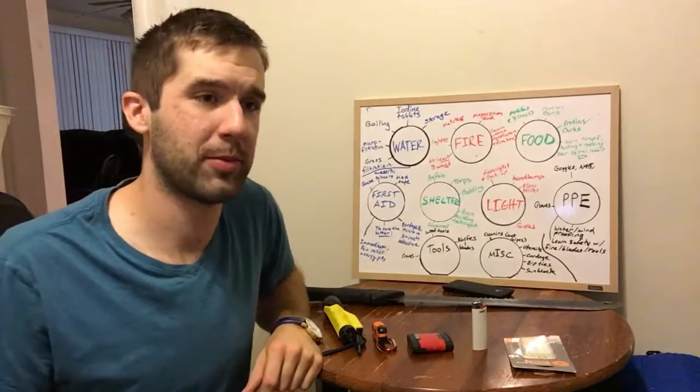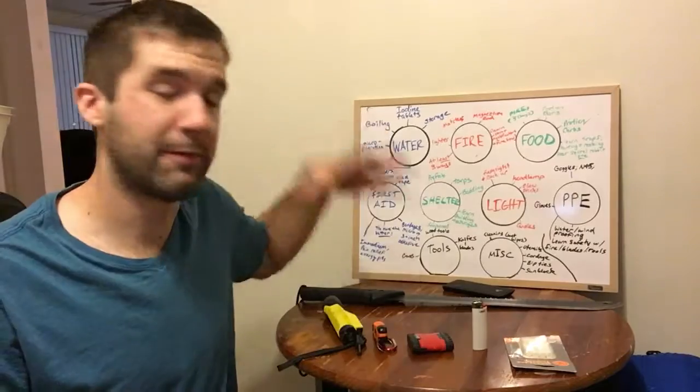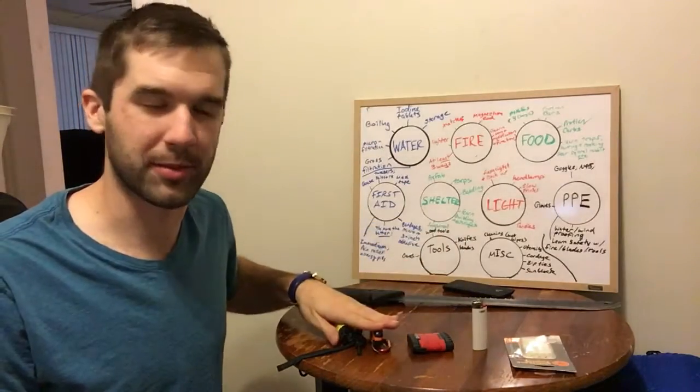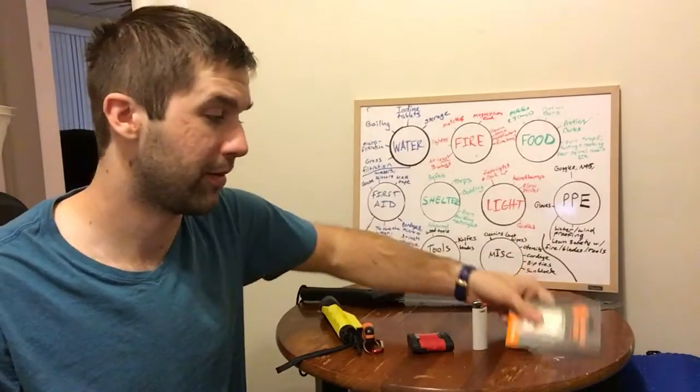Now the most important thing to remember is always to have more than one way to start a fire. Right here on the table I have four different ways to start a fire, even though these two are kind of similar. I have a little tinder to help me start a fire and keep a fire going a little bit.